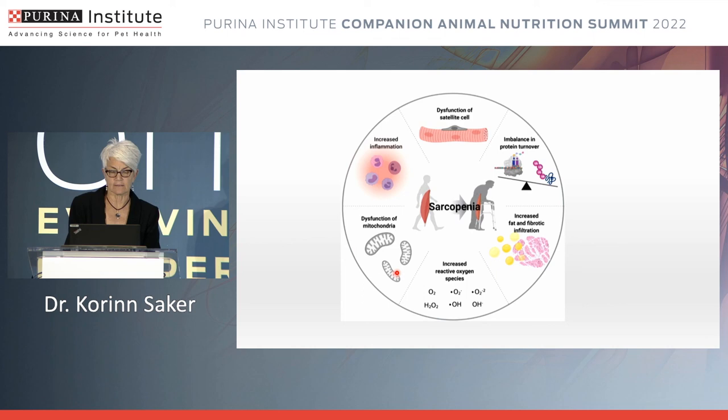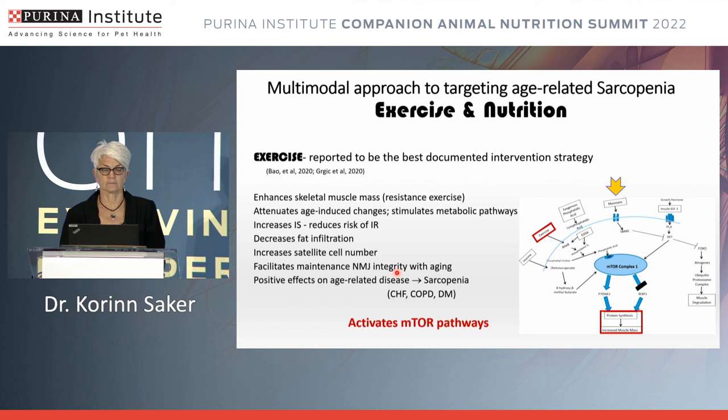We can't forget that exercise is also important — and many studies indicate that sometimes exercise might even be more important than nutrition. Many studies suggest that multimodal intervention of exercise and nutrition together is very beneficial. Exercise cannot be underscored in this, and certainly working with rehabilitation groups or simply suggesting exercise for older canine and feline patients can be very beneficial.